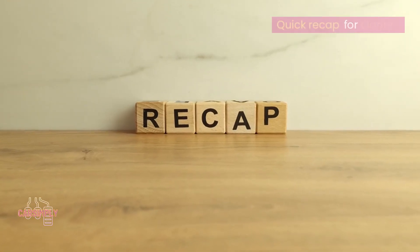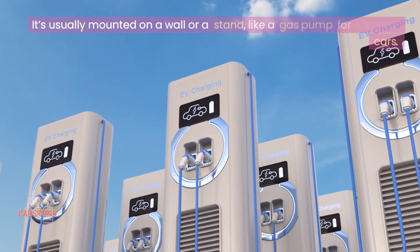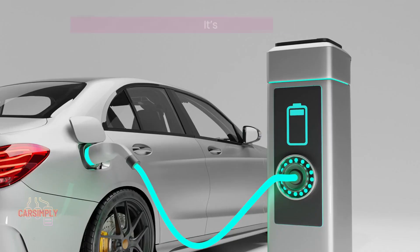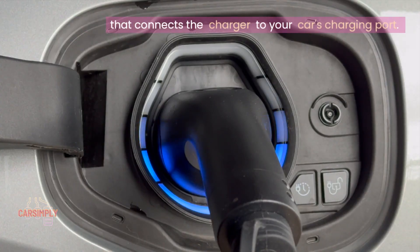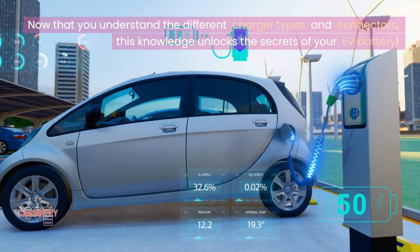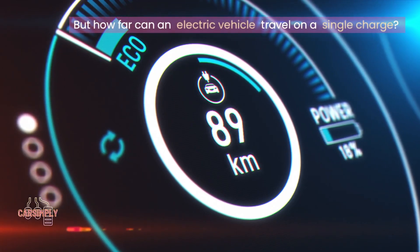Quick recap for clarity: the charger is a box or device usually found at charging stations, mounted on a wall or a stand — like a gas pump for electric cars — and it's where the electricity comes from. The connector is the actual plug that connects the charger to your car's charging port. Now that you understand the different charger types and connectors, this knowledge unlocks the secrets of your EV battery. But how far can an electric vehicle travel on a single charge, and what happens when your EV battery runs out on the road?